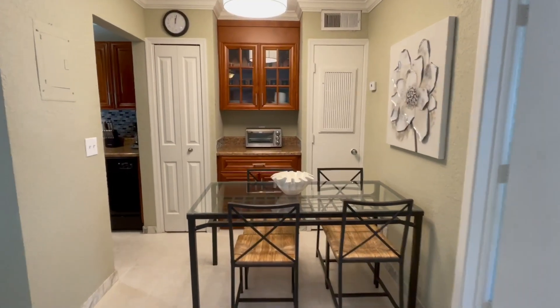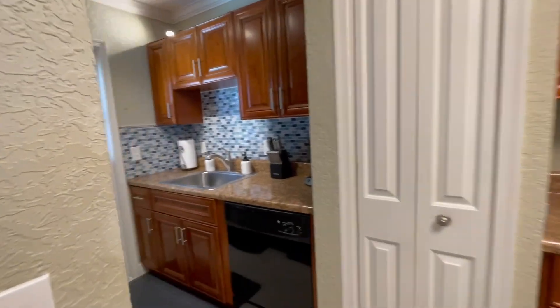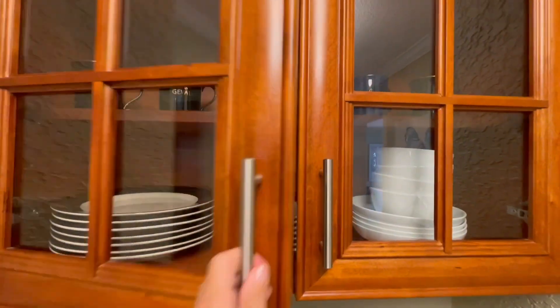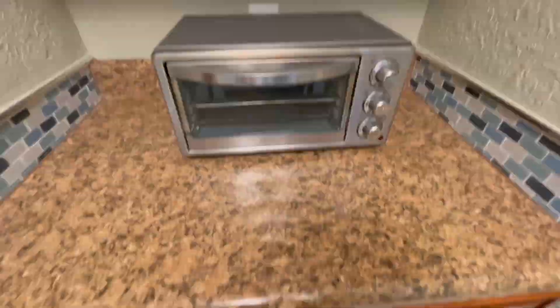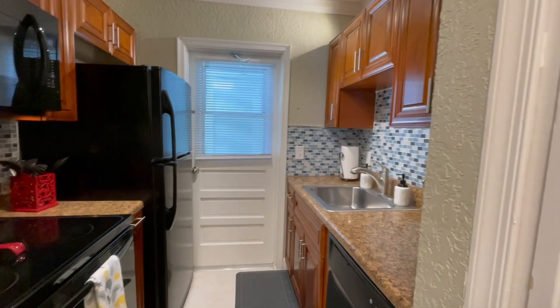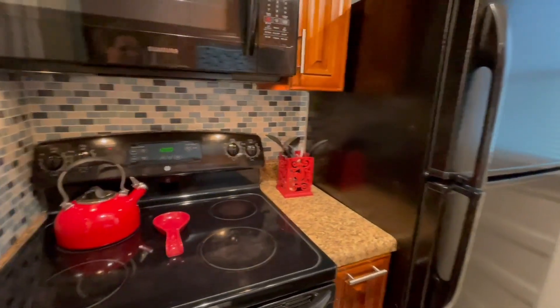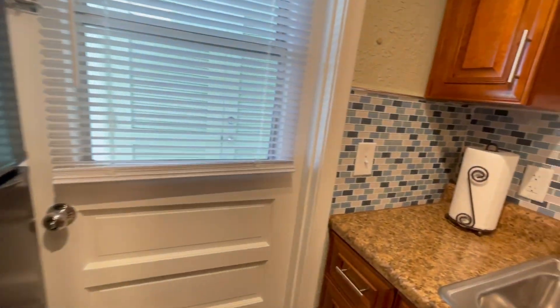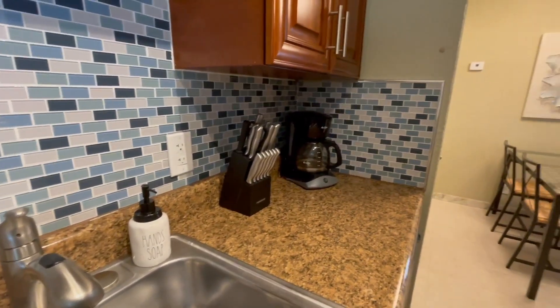The dining table comfortably seats four guests right outside your fully equipped kitchen. You'll have everything you need to cook and enjoy a fabulous meal. The kitchen includes full-size appliances and all necessities: cooking utensils, toaster, knife block, and coffee maker.